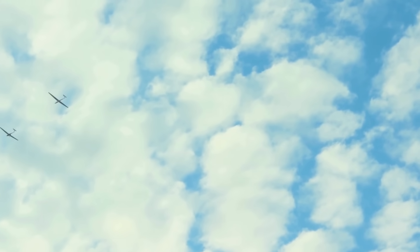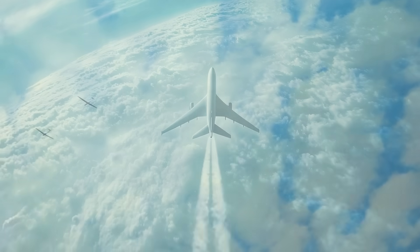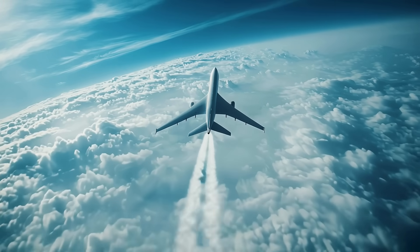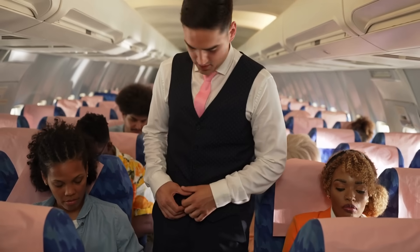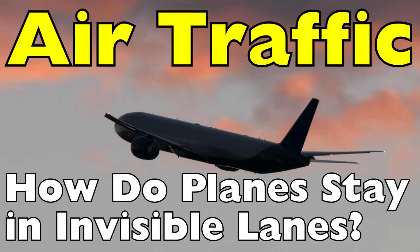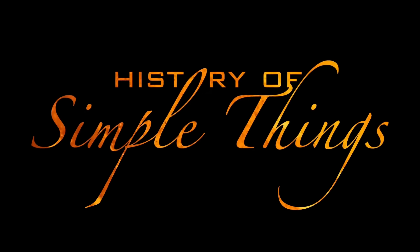No painted lines, no traffic lights, no stop signs — just a system so precise that it keeps millions of passengers safe every single day. And that's our big question: how do airplanes follow these invisible highways in the sky? Right here on History of Simple Things.